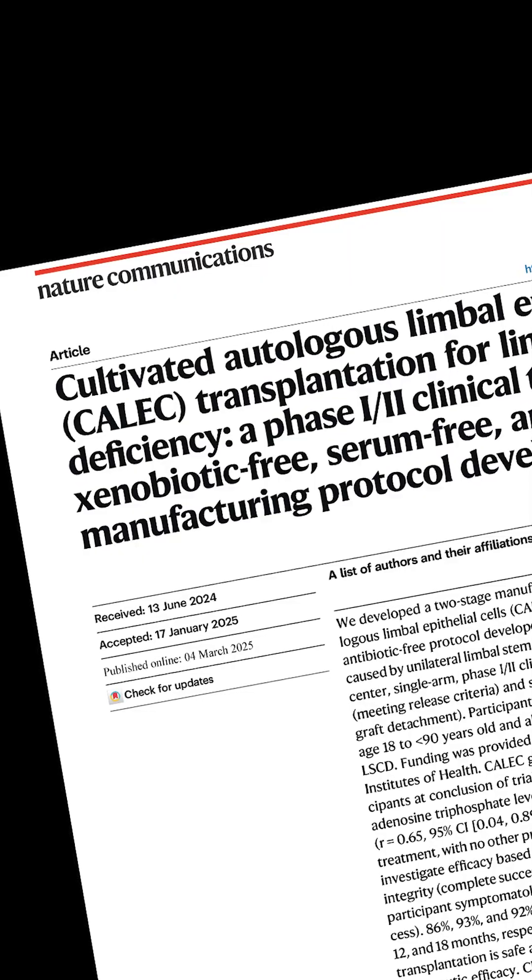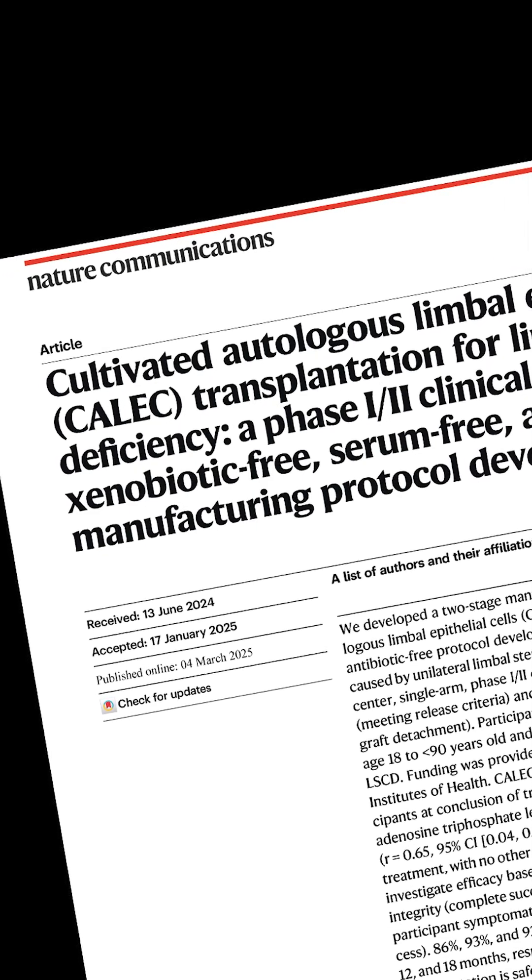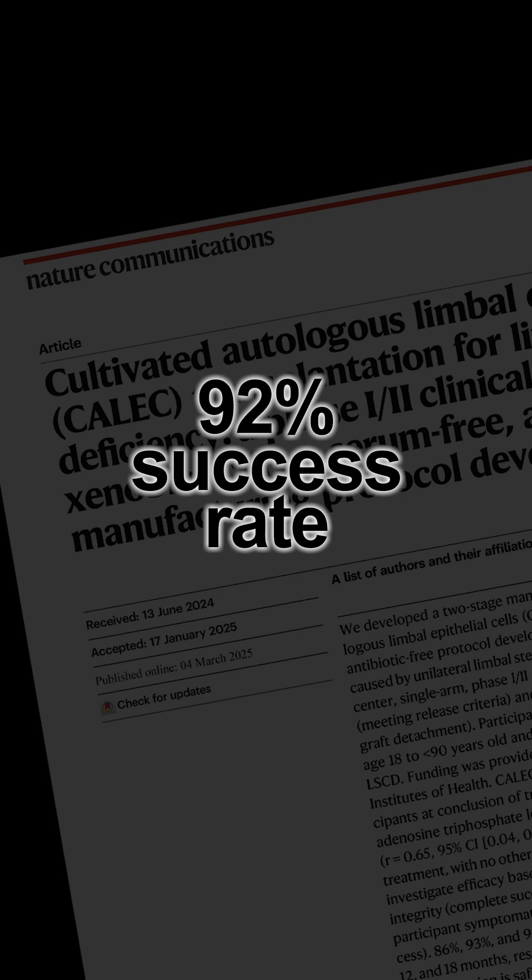A new report on this experimental technique suggests that KALIC is highly effective. Among 14 eyes that were treated, 92% had successful outcomes with no serious complications from the procedure.